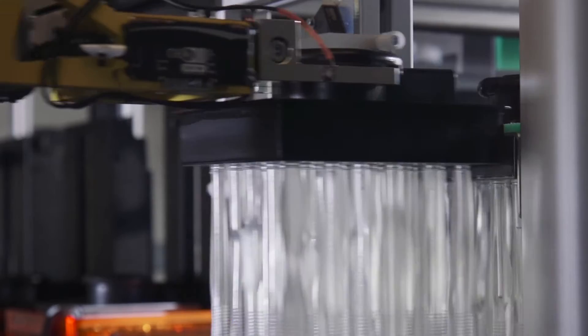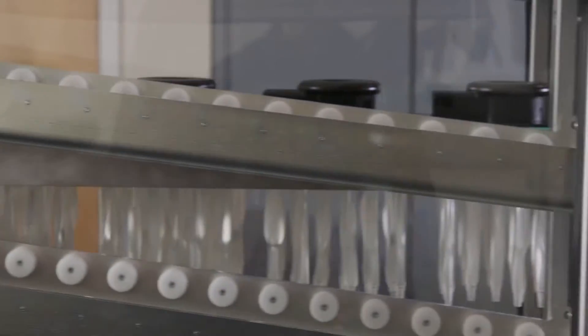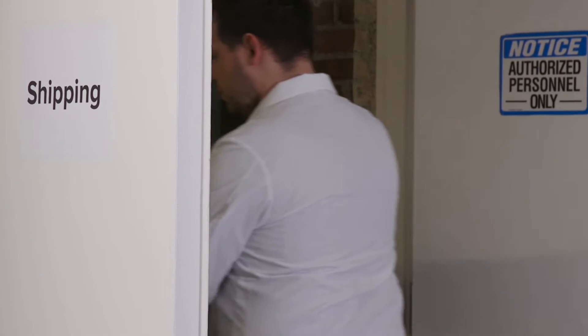So it seems that Formlabs is actually backing off from mass production and instead creating this small-scale, small-business prototyping workflow. It looks like it's not meant to be deployed as a fleet; it's meant to be deployed as one or two machines that are just able to now run continuously.